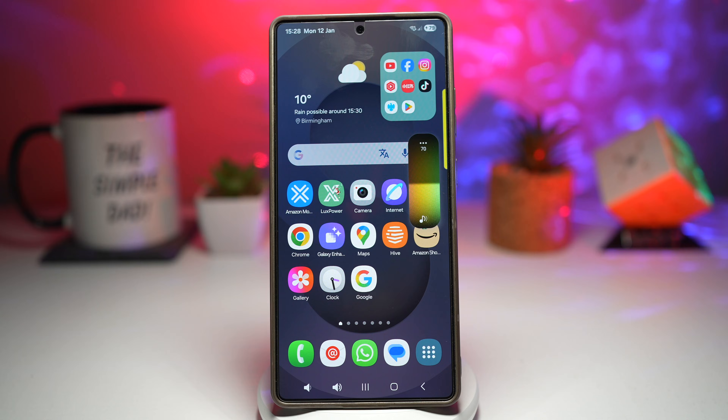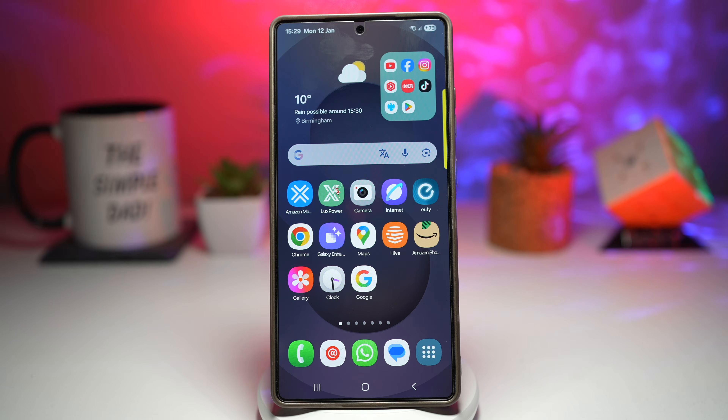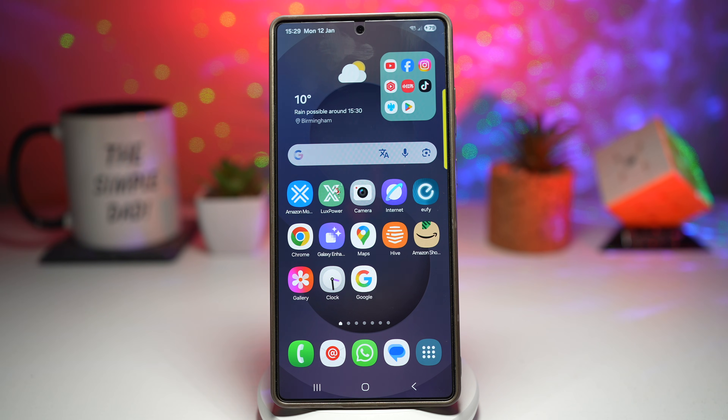Once you use this, going back feels impossible. Feature number three is One UI 8.5 3D icons. Design matters — most phones use flat icons that look fine but don't feel special. With Icon Pack Studio and the 3D Extra Icon Pack, you can turn your entire phone into a modern 3D interface, just like the ones you see on One UI 8.5. Icon Pack Studio lets you install custom icons that apply to the home screen, app drawer, folders, and even system apps.